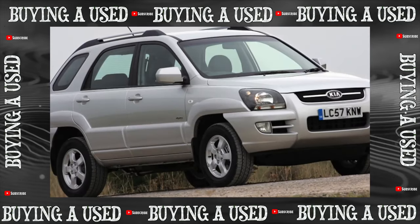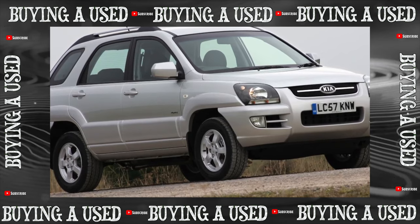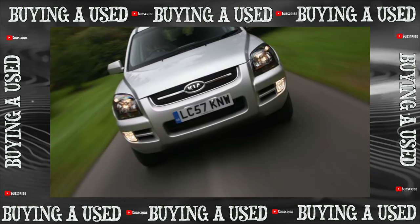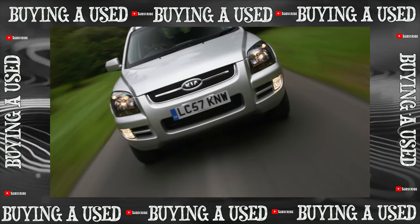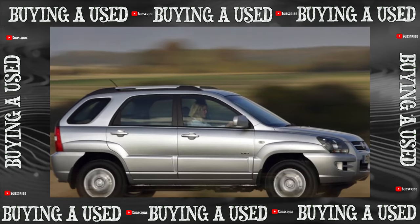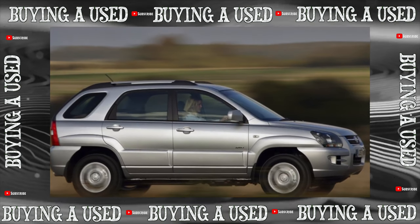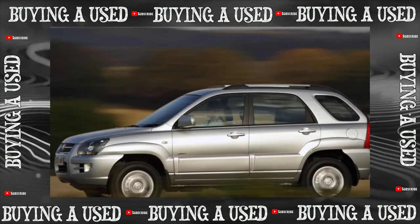The Kia Sportage is very well equipped. All cars sold in Russia were fitted with ABS with an EBD brake force distribution system, front and side airbags, light alloy wheel rims, automatic climate control, electric windows, and heated side mirrors. In rich trim levels, you can additionally find a leather interior, a stabilization system (ESP), and cruise control.